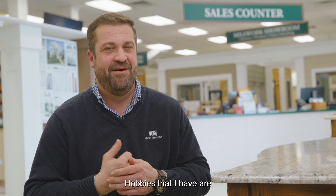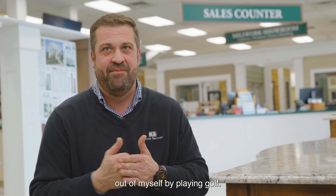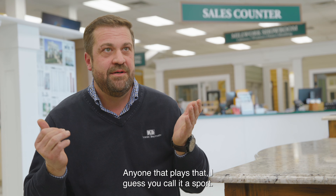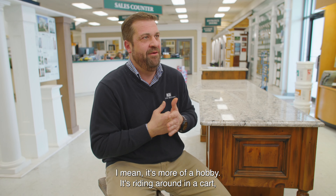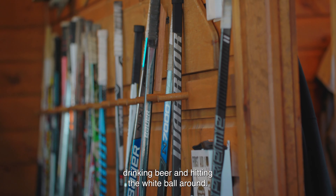Hobbies I have: I like to frustrate the hell out of myself by playing golf. Anyone that plays that — I guess you'd call it a sport, though it's more of a hobby. It's riding around in a cart, drinking beer, and hitting a white ball all around.